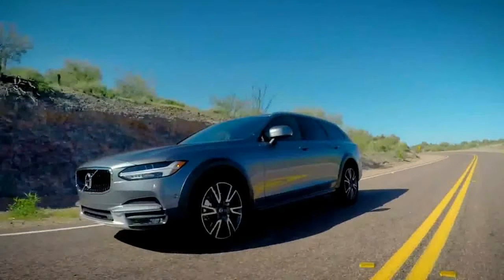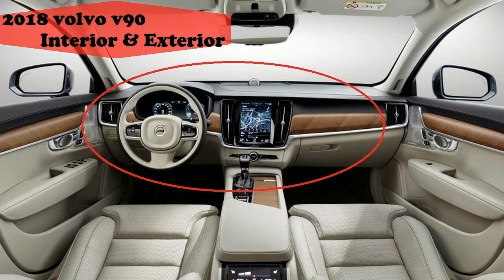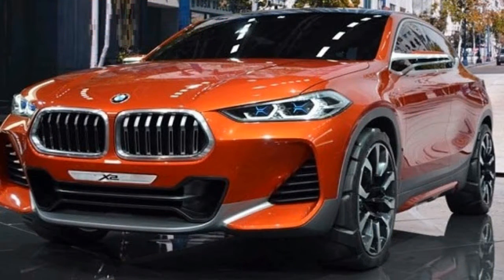The V90 rides on the same platform as the S90 sedan, sporting the same wheelbase and width. The V90 is 1.3 inches taller than the sedan. Intriguingly, the V90 is 1.1 inches shorter in overall length, the difference due to a more compact rear overhang.